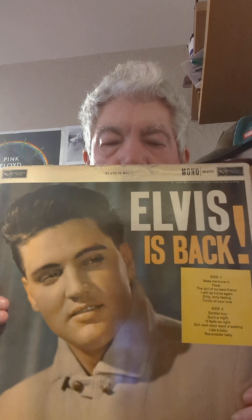And we have Elvis's Back. I got that in West Key record shop in Bridgewater, so shout out there.